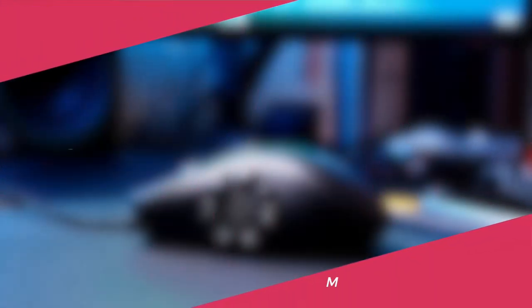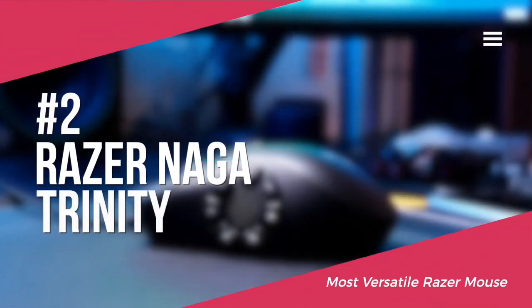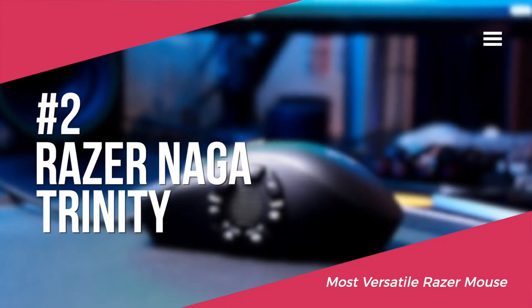Next we'll be taking a look at the Razer Naga Trinity, which is our top choice for a versatile Razer mouse, currently available for around $99.